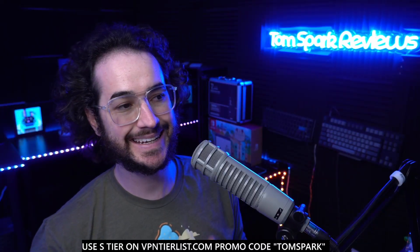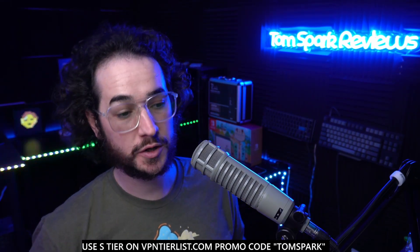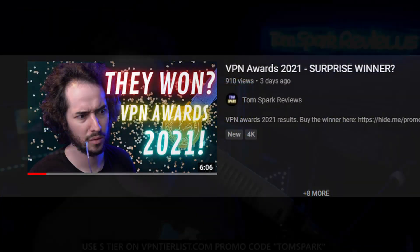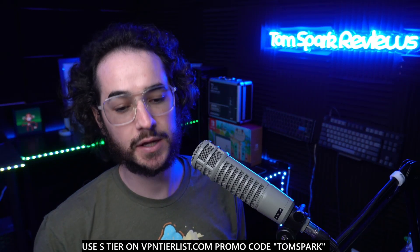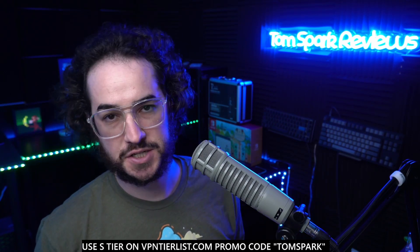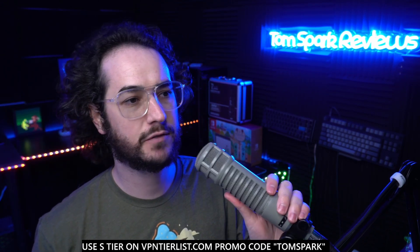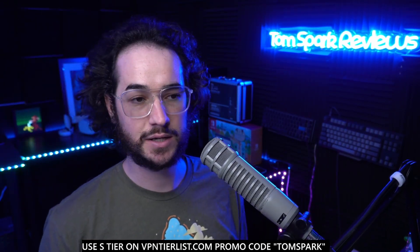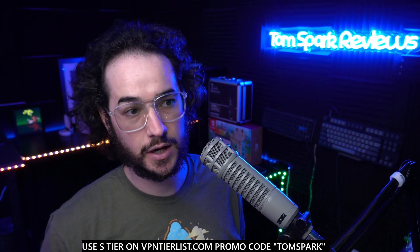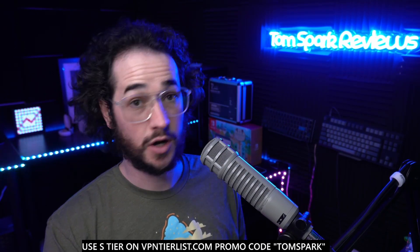Hey guys, welcome back to another video. If you haven't already seen it, I did the community VPN awards here on my channel where you guys voted for your favorite, worst, and underrated VPN options. If you haven't seen that video, go check it out on the channel. However, this video is going to be my VPN awards for 2021, and I'm going to be bookmarking this on the website for people going forward until the end of next year.